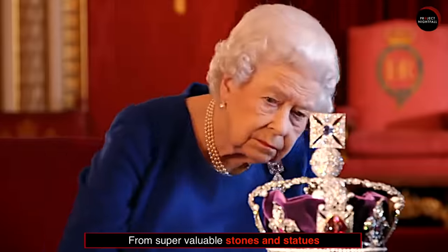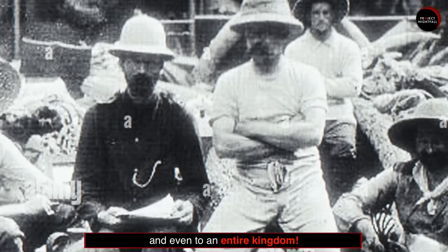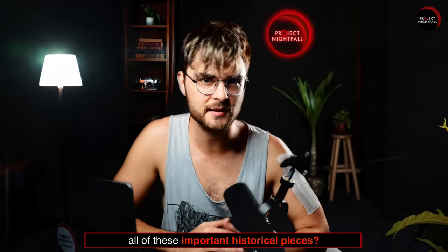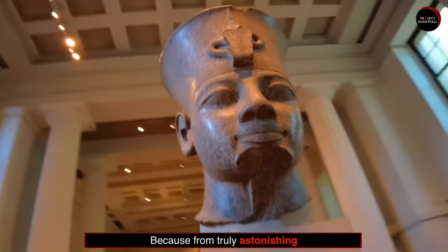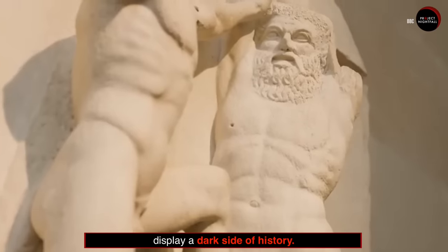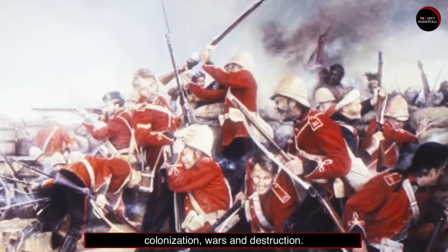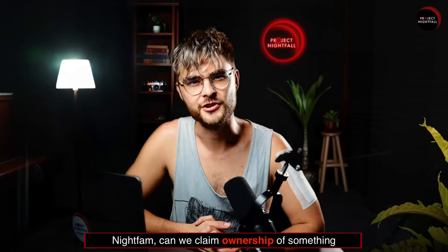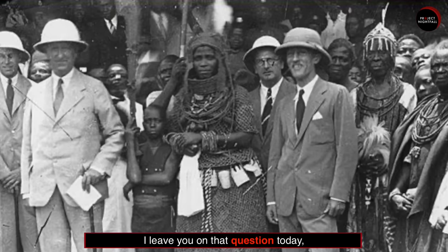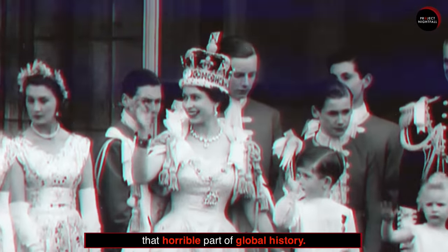From super valuable stones and statues to the world's oldest library and even an entire kingdom — I can't help but ask: should the British Museum keep all these important historical pieces? Because from truly astonishing, these objects now mostly display a dark side of history: years of exploitation, colonization, wars and destruction. Can we claim ownership of something that has never been truly ours in the first place? I leave you on that question today, hoping that we never have to relive that horrible part of global history.